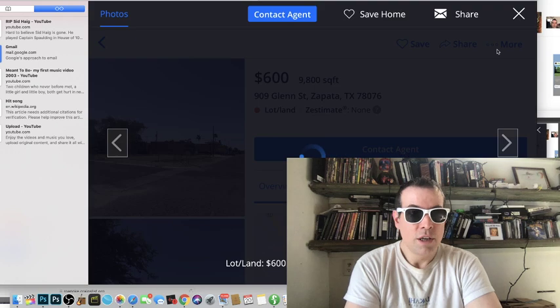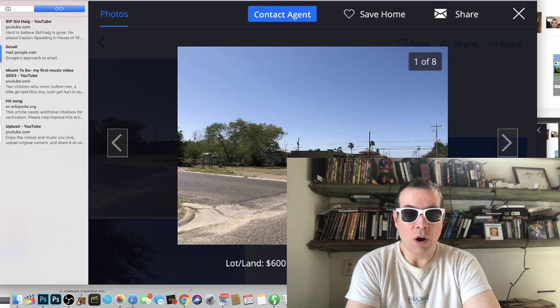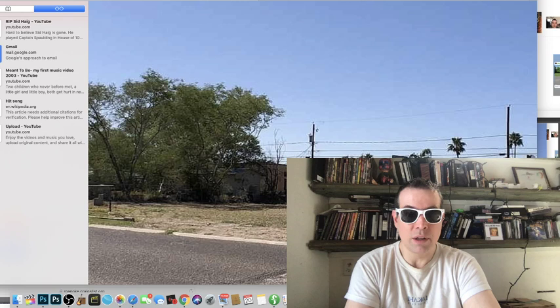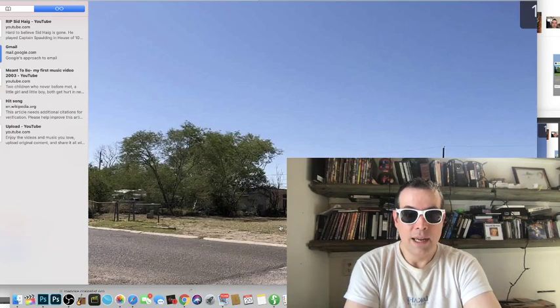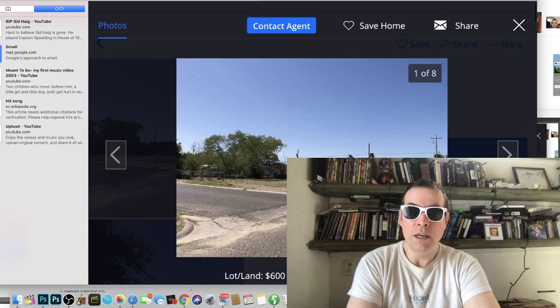You can pull a trailer with a car onto it, buy it for six hundred dollars in Texas, make sure you're doing it legally, and then you have somewhere to sleep. You can also buy RVs on Craigslist.